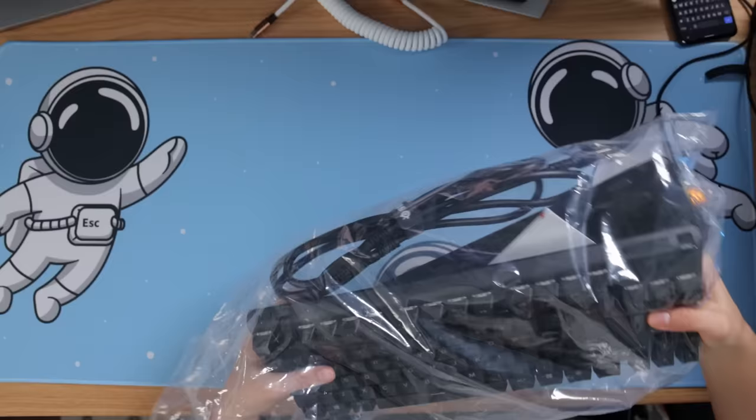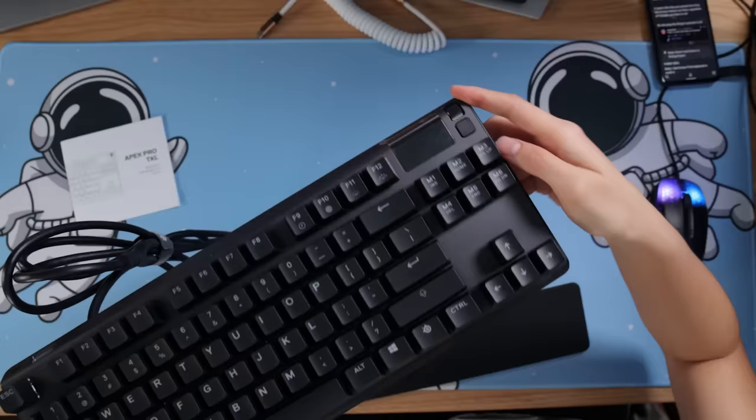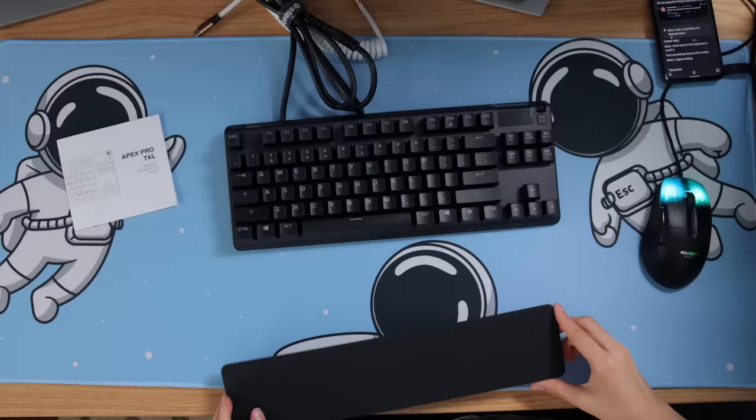Let's open this up. There's a screen on it which is kind of cool but seems a little unnecessary. On the back it has cable routings for a big thick cable. The fanciest part is that it comes with a magnetic wrist rest. Let's plug it in — there are two ends, one for the keyboard and one for the USB pass-through.